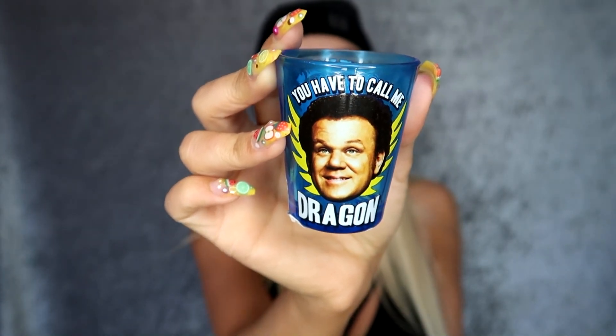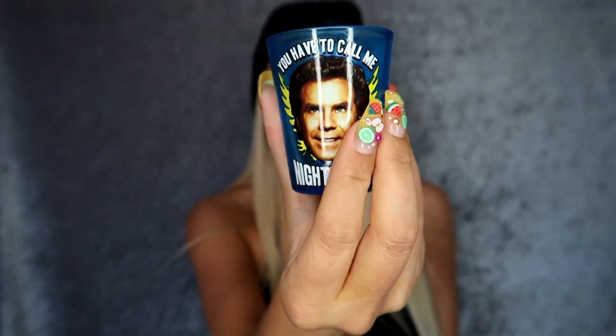I got two shot glasses — like I don't have enough already. They were buy one get one 50% off, $6.99 each. The first one says 'I vomit glitter,' very fitting for a shot glass. The other one says 'You have to call me Nighthawk' — if you know this, I fucks with you. These were up at the front and I really like them. By the way, if you hear beeping, my smoke alarm batteries in both detectors in my house died at the same time. I haven't changed them yet — I'm gonna go grocery shopping, pick up the batteries, come home and do that. So there's gonna be beeps throughout this whole video.